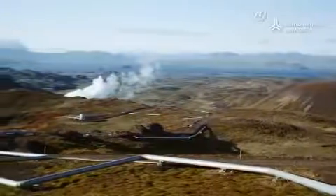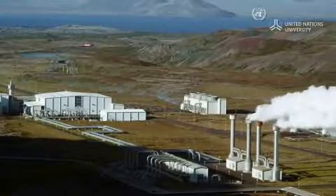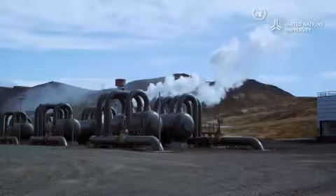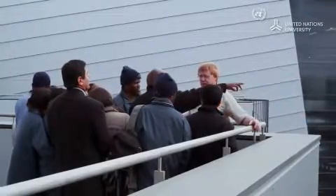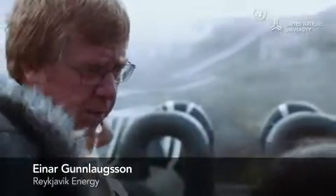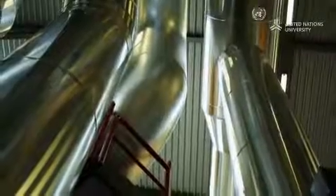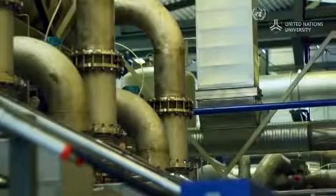A system of pipes takes the mixture of water and steam to one of Iceland's five major geothermal power plants. The steam and water are separated, with steam used for electricity generation. An international group of geothermal practitioners visits one of the plants as part of the UN University geothermal training program. The steam is taken to small separator units, separating the last remaining droplets from the steam. After that, the steam is dry and can be used directly in the turbines.